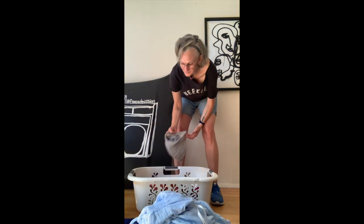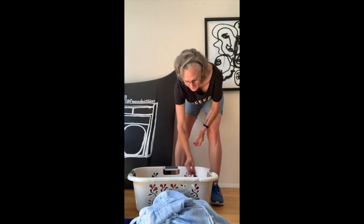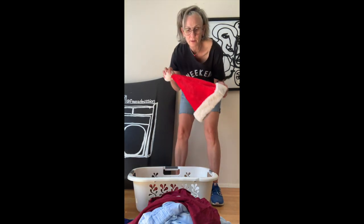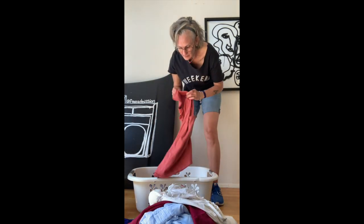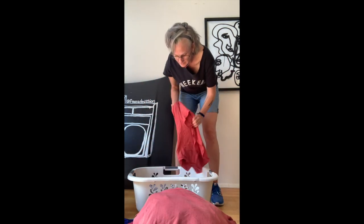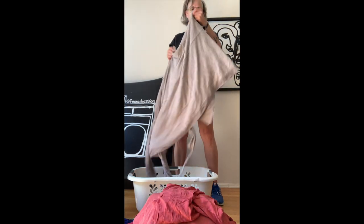There's a Banana Republic top — fun find. A wool hat — it's fun. An Old Navy t-shirt. And a Santa hat, because you know when you're cleaning things out, you clean everything out.